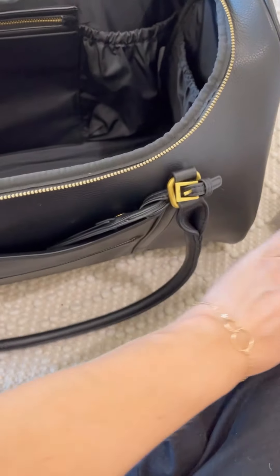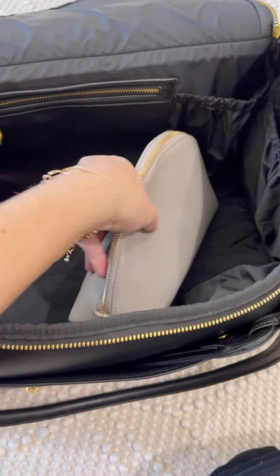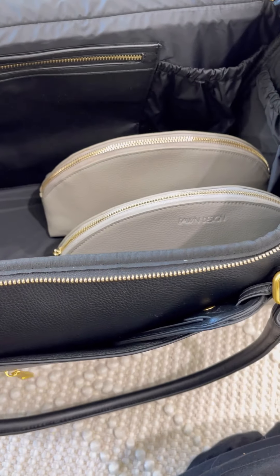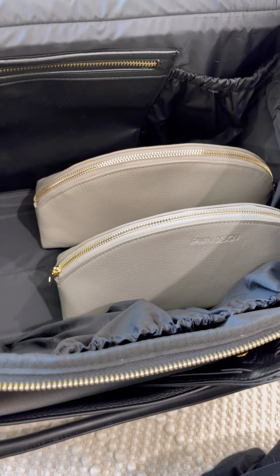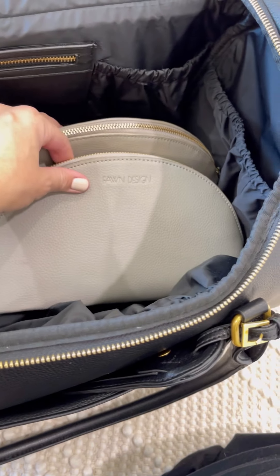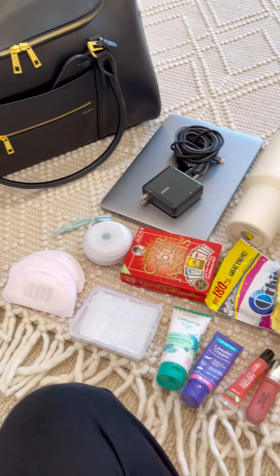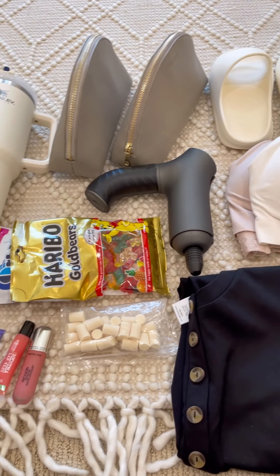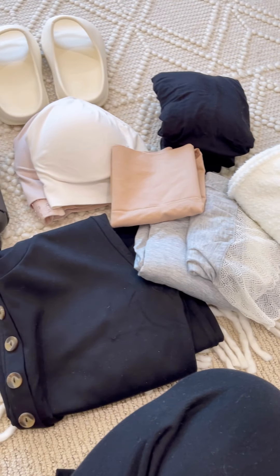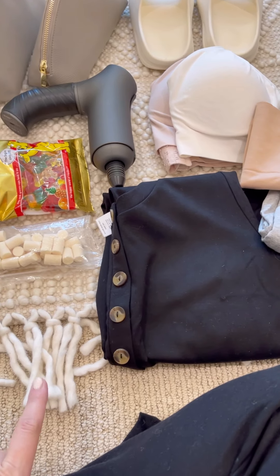One thing I love that Fond Design has is their beautiful toiletry bags. These go inside and they're leather as well. This is where I put my toothbrush, light makeup that I bring, and anything else I want to keep tucked away. Now here's everything that I put in the bag — I'll walk you through everything I've loved in the past four times going to the hospital.